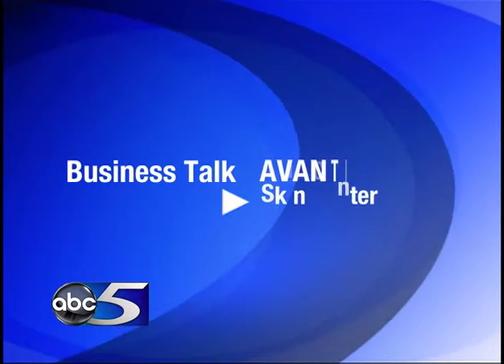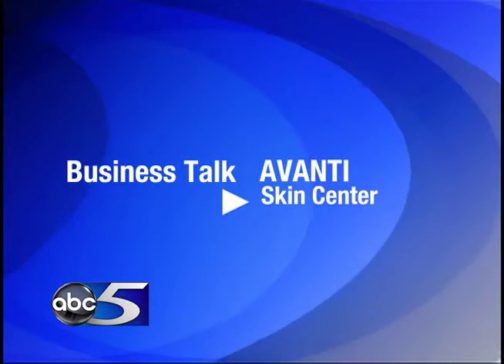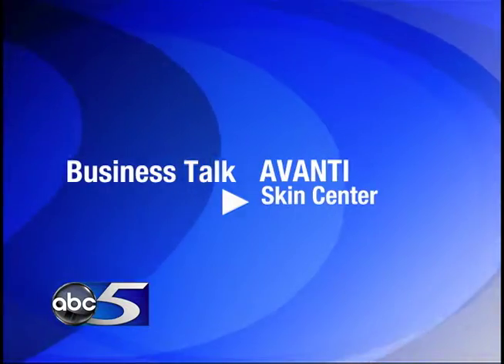Welcome to this morning's edition of Business Talk, where ABC 5 takes a deeper look at local businesses and services. We're here this morning again with Marty Fuller, owner of Avanti Skin Care Centers. How are you doing this morning? Good morning, how are you? I'm doing great.